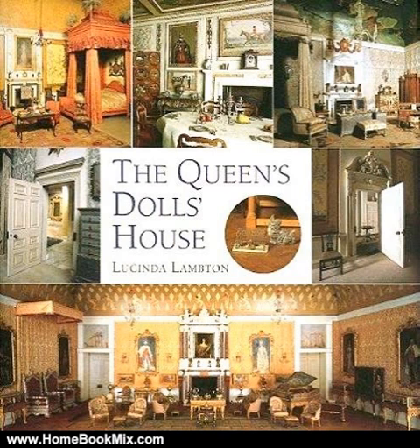This lavishly illustrated volume offers a detailed history of the creation, decoration, and furnishing of this extraordinary dollhouse. Commissioned in the 1920s for Queen Mary and designed by renowned architect Sir Edwin Lutyens, the house is a perfect scale replica of an Edwardian residence, complete in every detail.